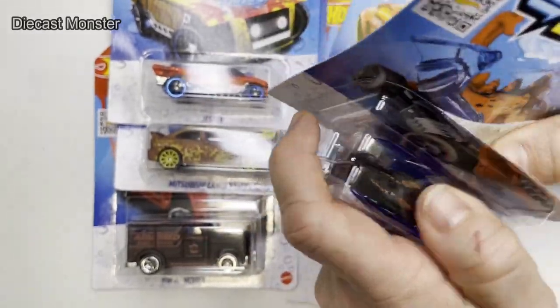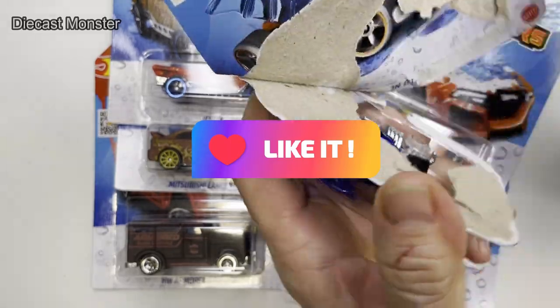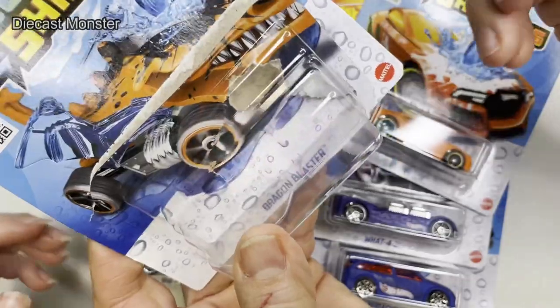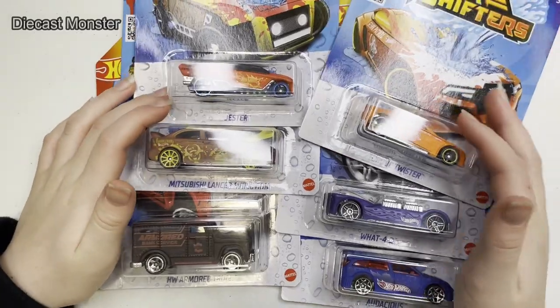This looks pretty cool. Yes it does. These are brand new ones. We just got these so I will have quite high hopes for them. That one's pretty cool. Dragon Blaster. Dragon Blaster, not Buster. That's one.